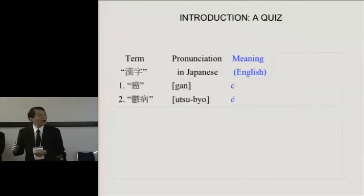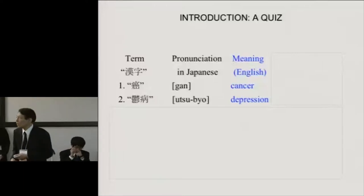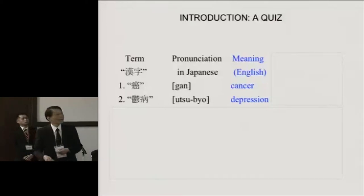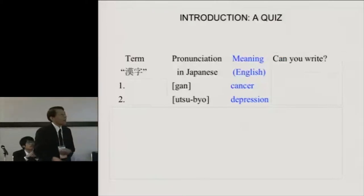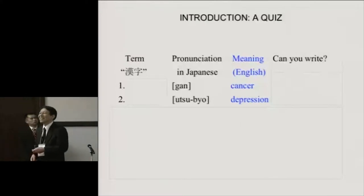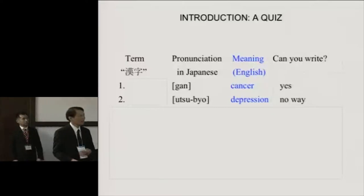Let me ask you another way. Number one is cancer — gan — and number two is what's used for depression or illness. But let me ask you another way: can you write these letters by heart? The answer is probably yes and no for most college graduates.